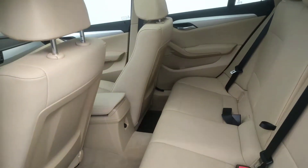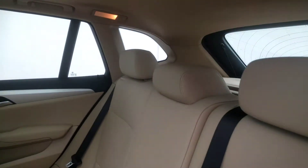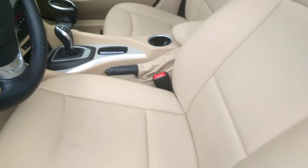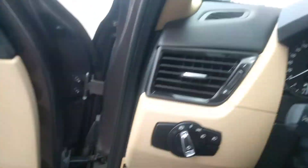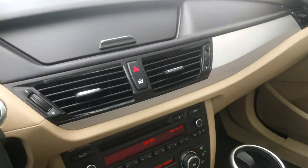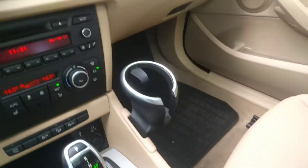Over on the inside you have the beautiful beige interior. Seats are nicely clean — very nice, very well-kept car.